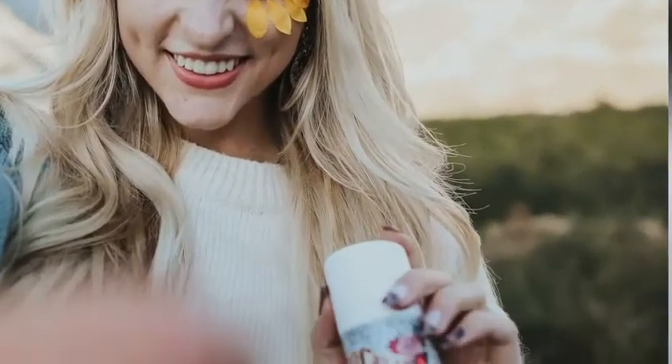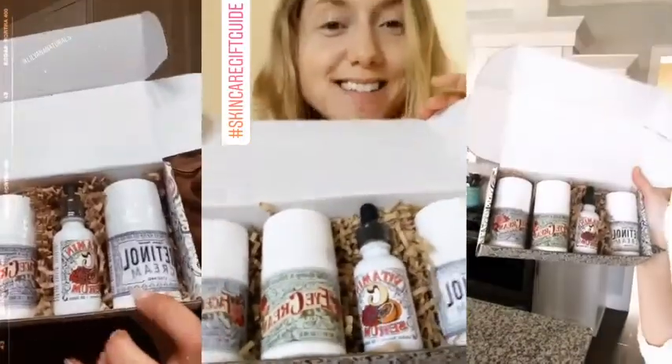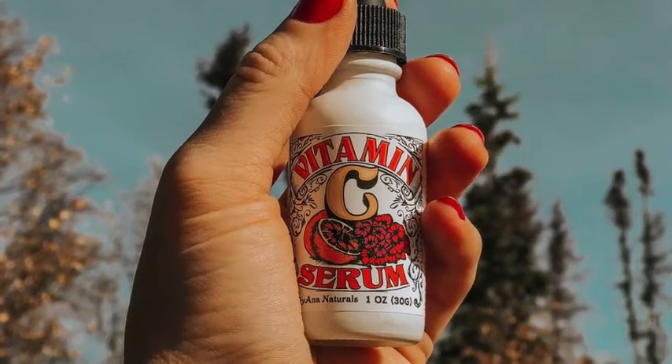I've been using a new skincare line from Liliana Naturals and they are so amazing. I really love Liliana Naturals — it has been such a blessing to my skin, it is my absolute favorite.